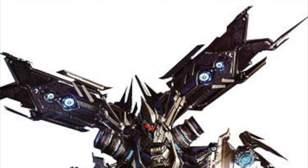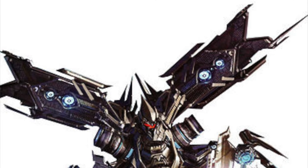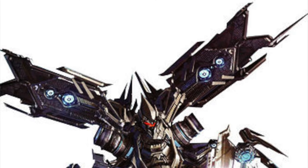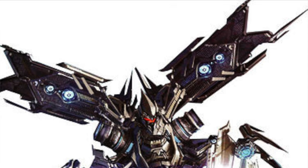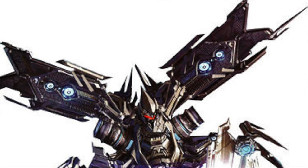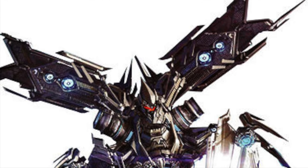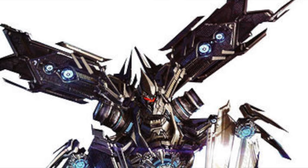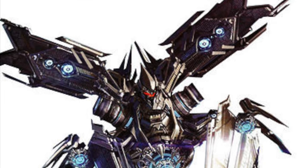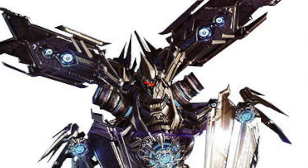Taking the 2nd spot goes to the Revenge of the Fallen Voyager class Soundwave. I think this figure may even be prioritised over the Bumblebee movie Soundwave, due to the fact that this is the 10th anniversary of Revenge of the Fallen, and lately Hasbro seems to be putting out a lot of ROTF characters — we've got Jetfire, Optimus Prime, Starscream, Megatron and all of the Constructicons that will eventually be coming out.